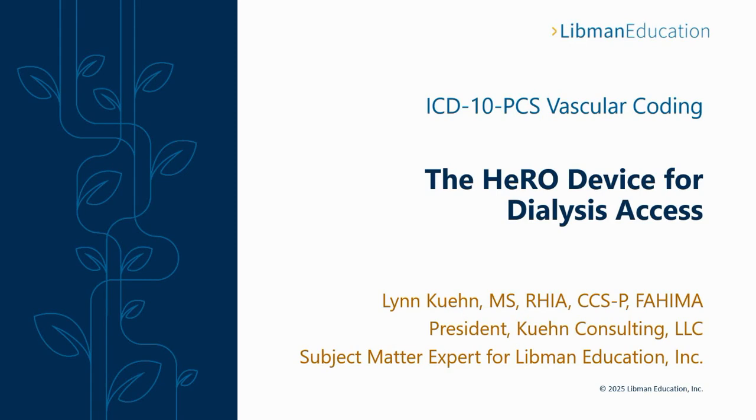Our topic today is ICD-10 PCS coding for vascular procedures, a challenging and complex topic for many coders. I'm your presenter, Lynn Keen. The vascular subject today is the HERO device.